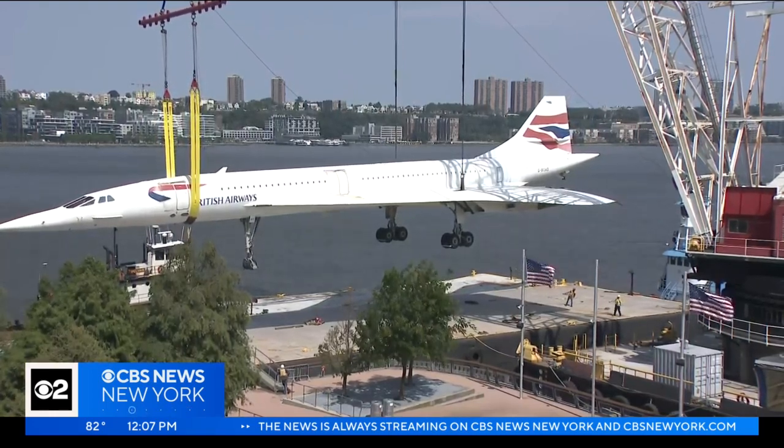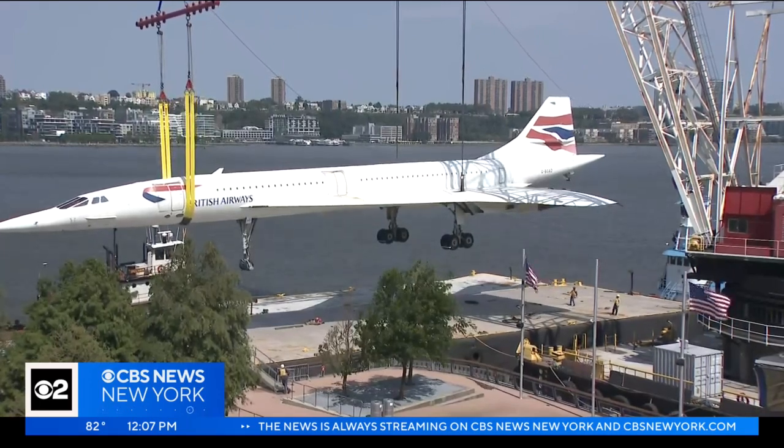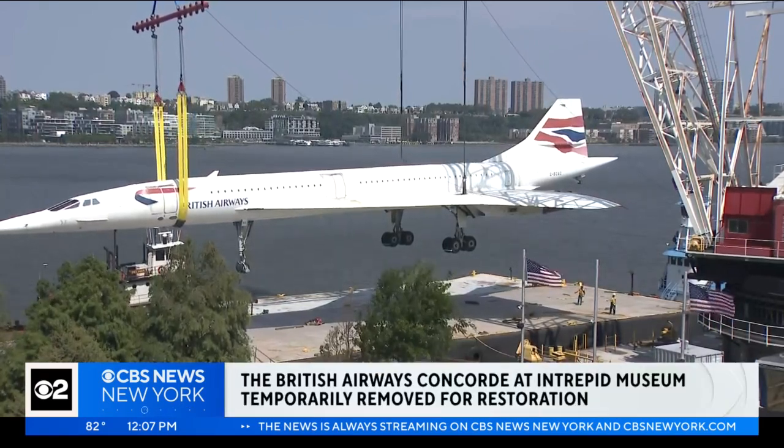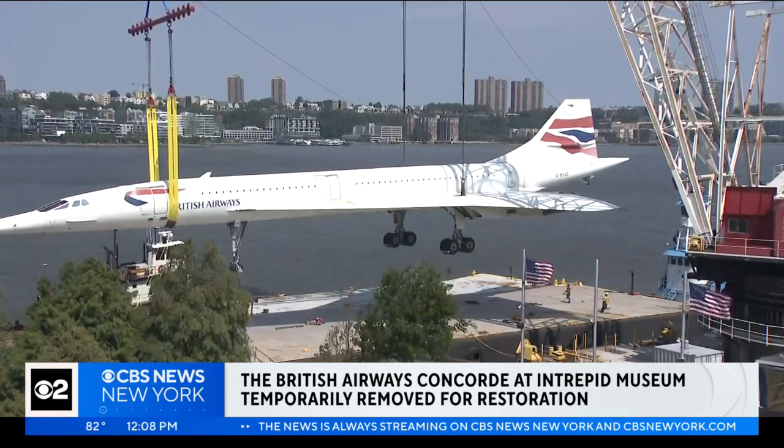That two-hour barge journey is just 52 minutes less than the Concorde's record-setting flight from New York to London back in 1996. The British Airways supersonic jet has been at the Intrepid Museum since 2003, and this is the first time it's leaving for restoration work.